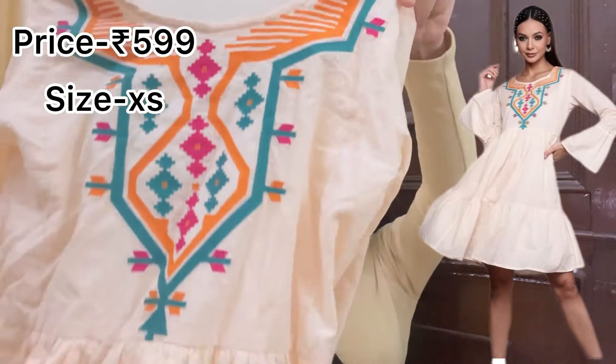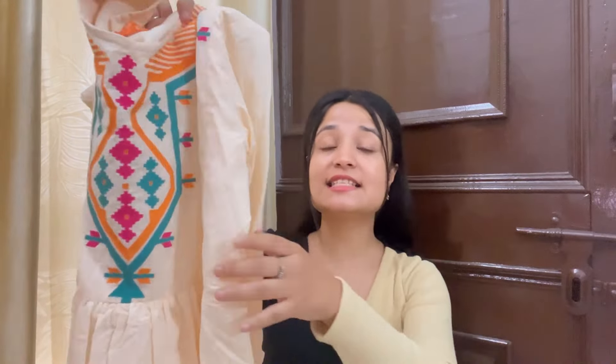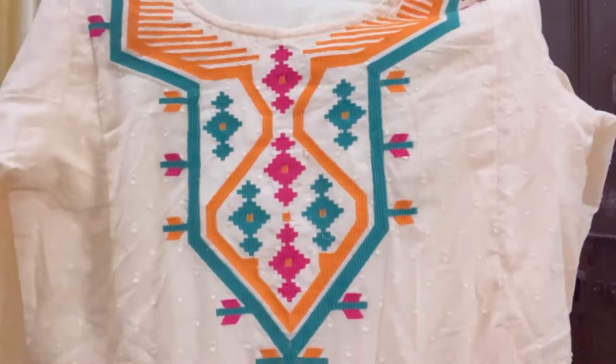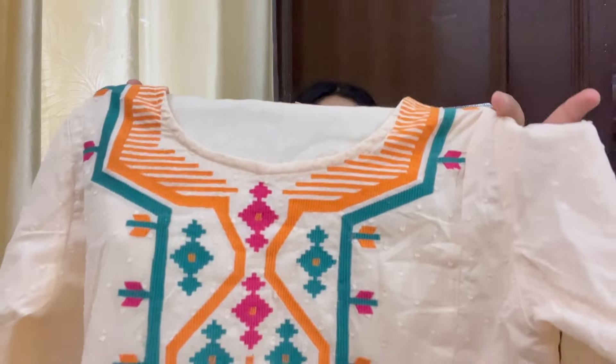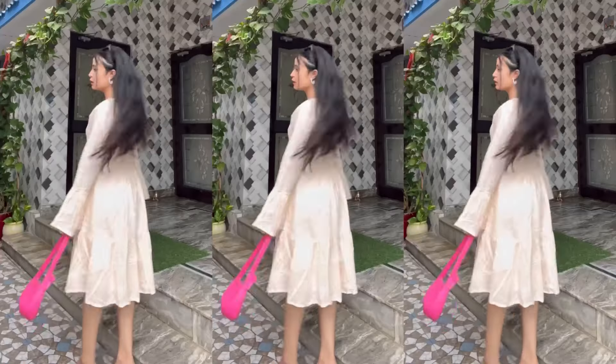So guys, moving on to the very first purchase of today's haul, which is an ethnic sort of dress. It's pure cotton and a beautiful dress. It's a sort of picnic look. You will get full sleeves and at the end you will get peplum type of detailing, because it gives a very cute girl type of effect. And in front, you will get some kind of thread work. It's very good, I like it. It's a lot of picnic sort of look.